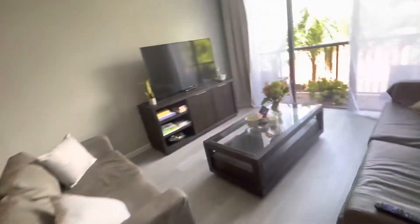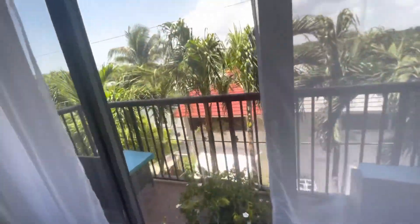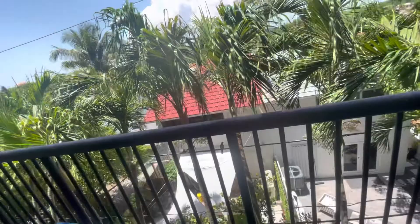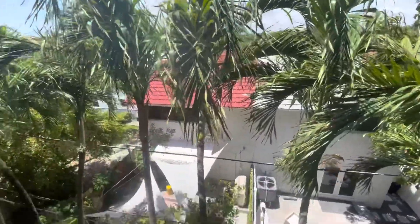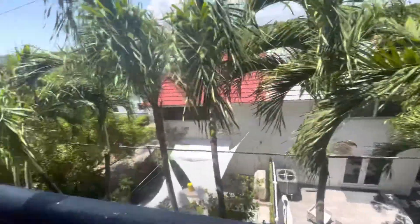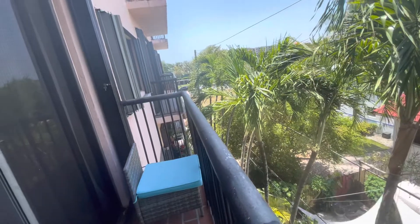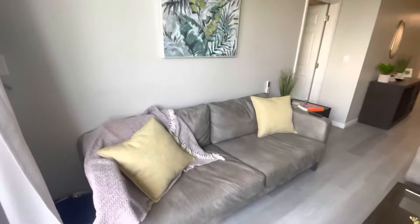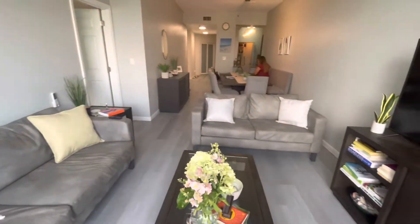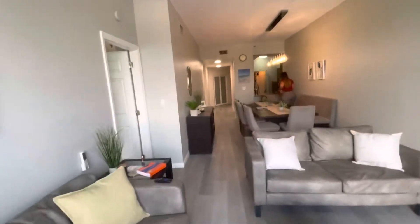Let's check out the balcony. There's a little tiny balcony — you can't see much from it, but if you need to get some fresh air outside you can do that. Okay, this concludes the tour. I hope you enjoyed it, thank you.